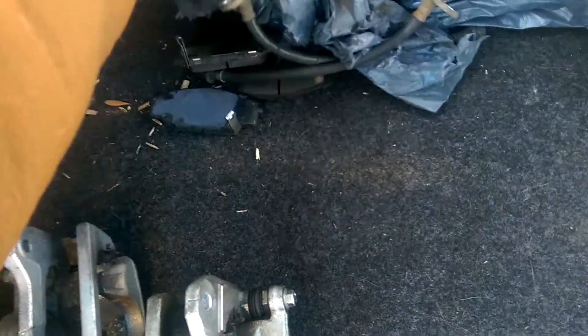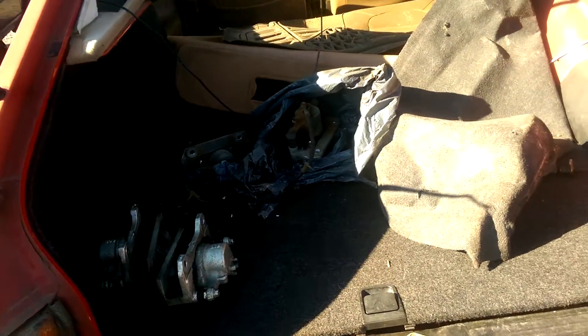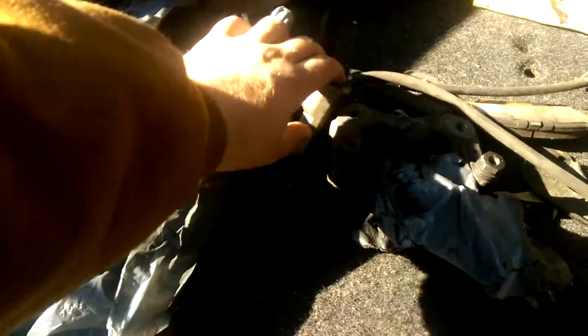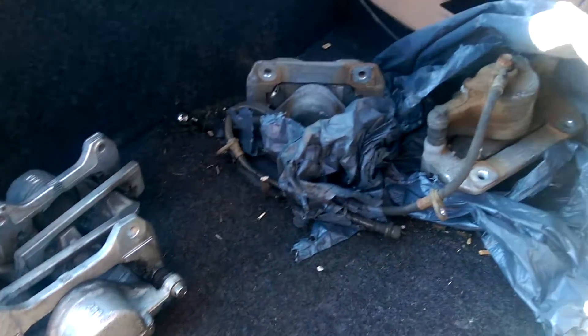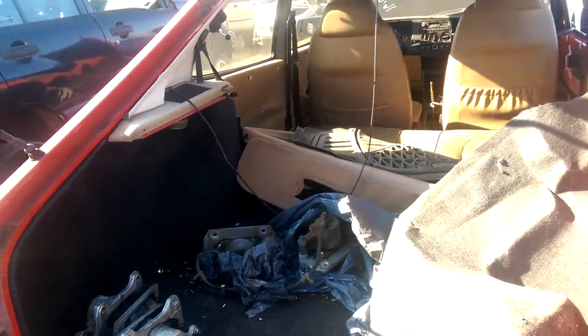There are two brand new calipers and two slightly used calipers. It looks like they had all new calipers for it — these look like the rears and those are the fronts — but they just didn't finish the job.